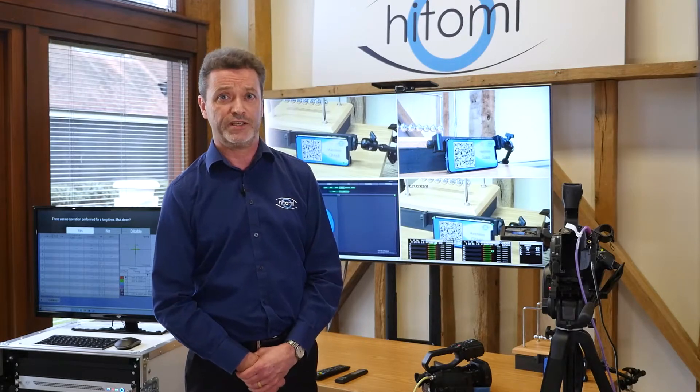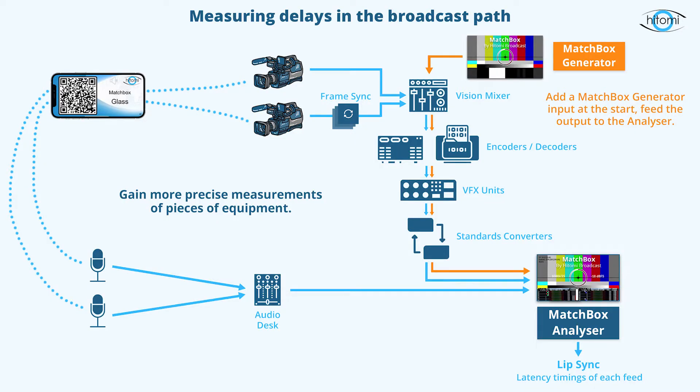You've seen how we can use an iOS device in front of the camera to measure delays, but what about delays in a wired broadcast system at different points along the chain? The Matchbox generator produces a perfectly timed test pattern. The timing of the audio and video is exact and known, which makes measuring delays of individual pieces of equipment possible. The relative time between audio and video is the lip sync, and the time of flight of the signal is latency. Simply feed the generator at the start of what you're trying to measure and send the output signal to the Matchbox analyser. Designed specifically for live production workflows, our easy-to-use tools save precious time as well as providing reassurance and proof of quality.